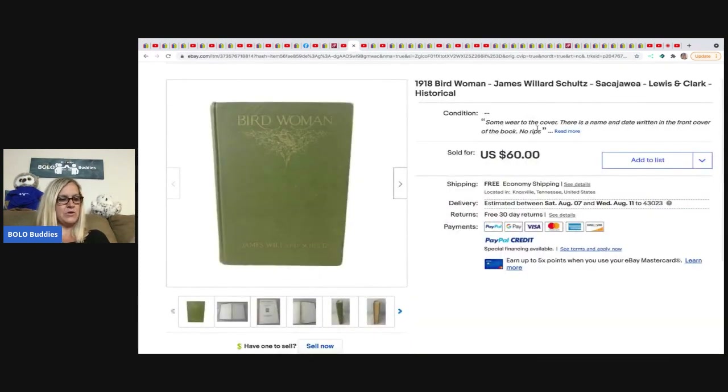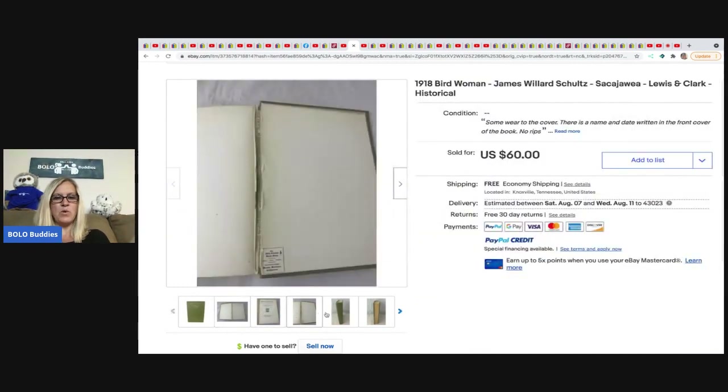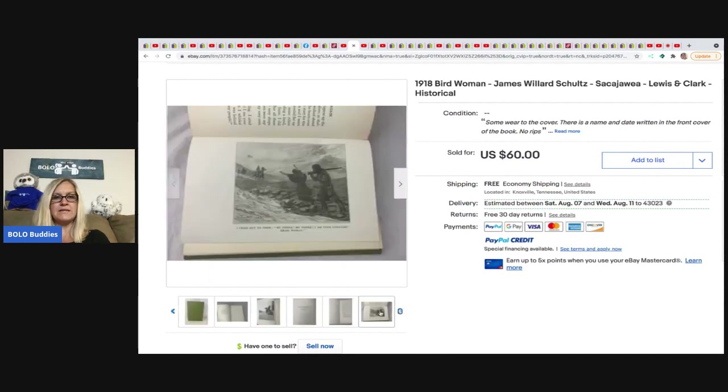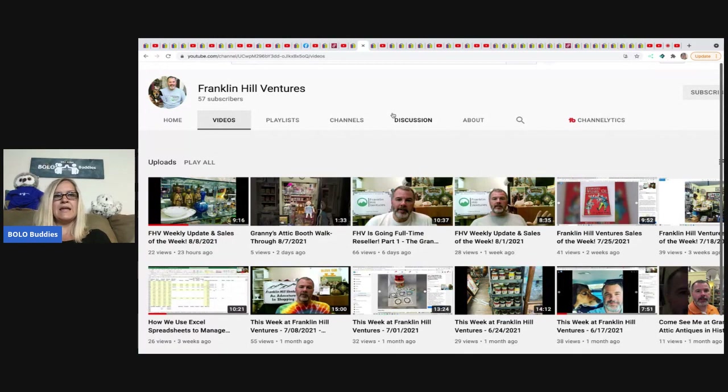The next item is from Franklin Hill Ventures — he sold a 1918 Bird Woman book. Look how old it is! It's got some wear to it. He picked this up at an antique booth for $5 and took a best offer of $48. That's antique — 1918, over 100 years old. Very cool! He also has booths, so he's selling on multiple platforms.